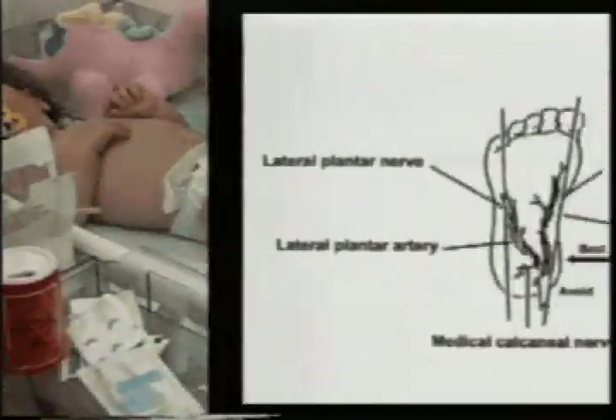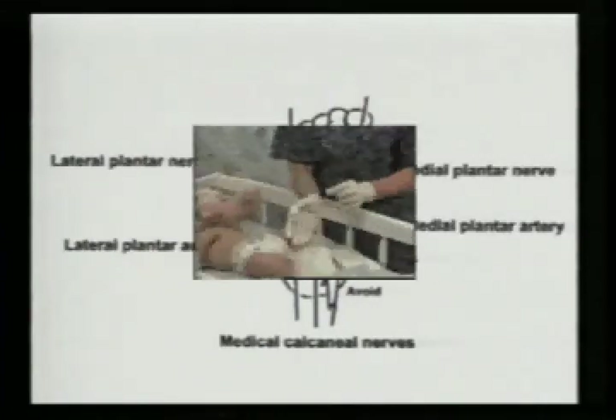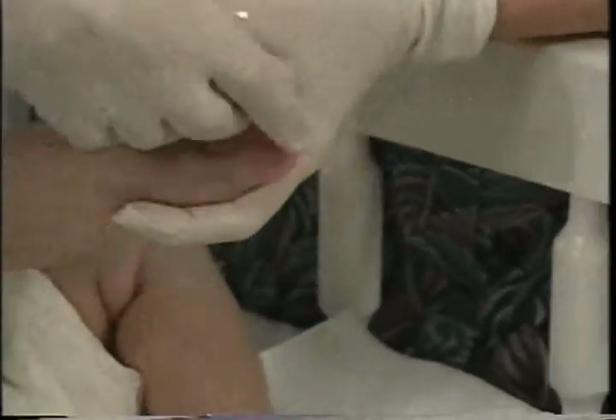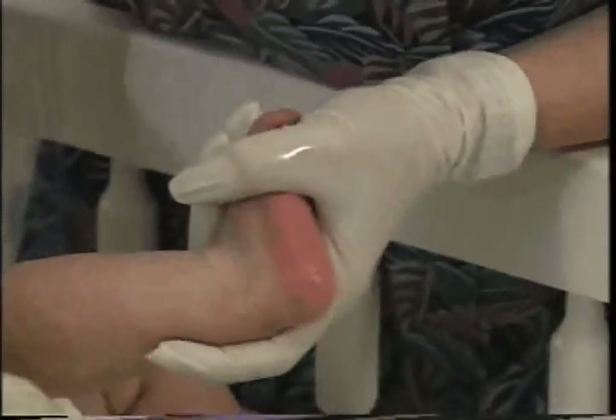Select the site. Select the most medial or lateral portion of the plantar or flat surface of the heel. Do not puncture the area in the shaded diagram. Put on gloves. Prepare the site — remove the warm pack and wipe the puncture area with an alcohol wipe, then wipe dry with sterile gauze.